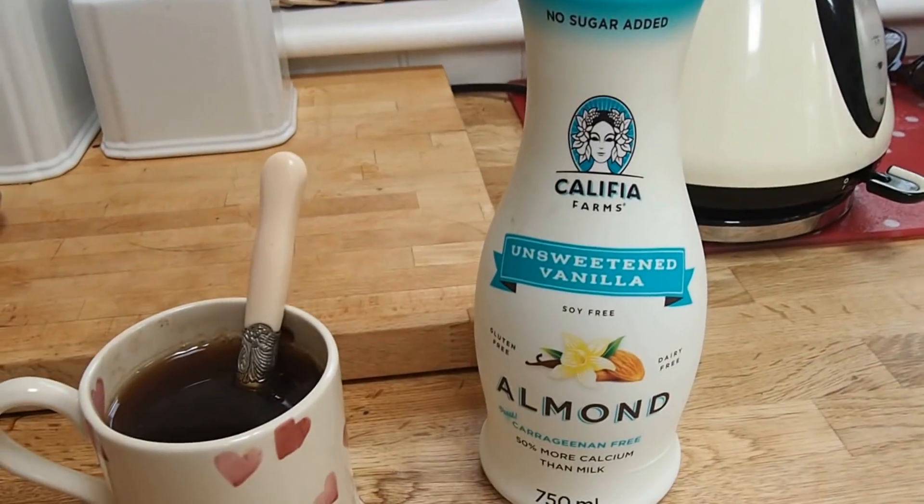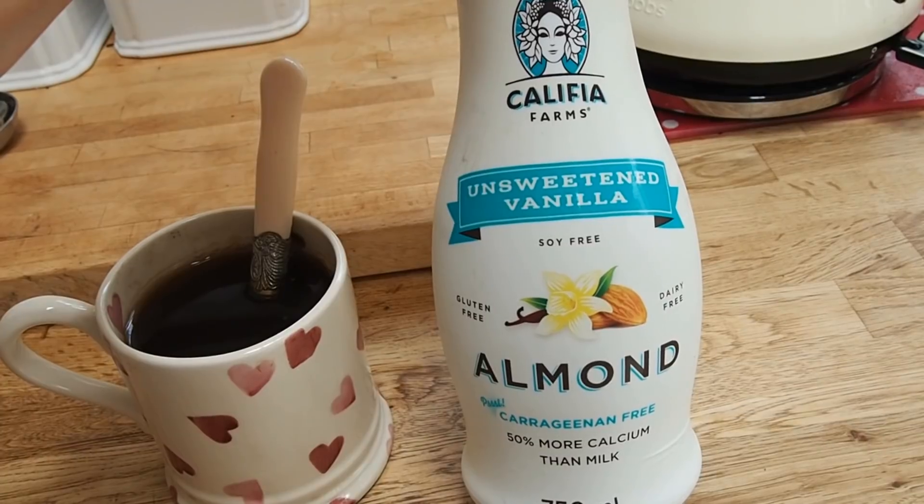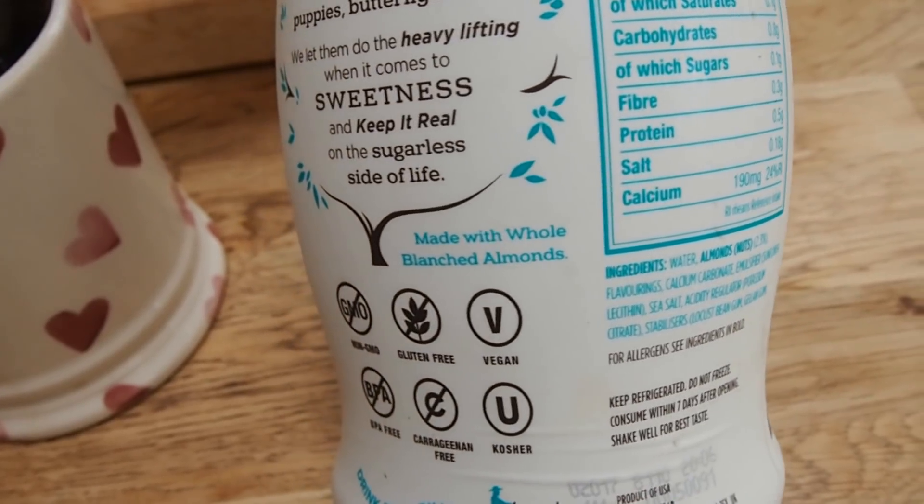My favourite milk to have in tea at the moment is the Califia Farms unsweetened vanilla one — it tastes so good, highly recommend if you like vanilla. I'm going off the Alpro milk. The only thing with that is it's packaged in quite a lot of plastic. I also realised that Alpro tetra packs can't actually be recycled at most places — there are only a few select recycling stations in the country. They're not just cardboard; they're lined with plastic on either side. So I feel like it might even be better to buy the Califia ones and recycle that plastic, because that definitely can be recycled.